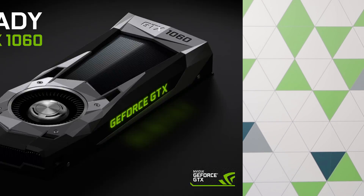Welcome back to NGN, I'm Julian, and here are six things you need to know about the new GTX 1060.